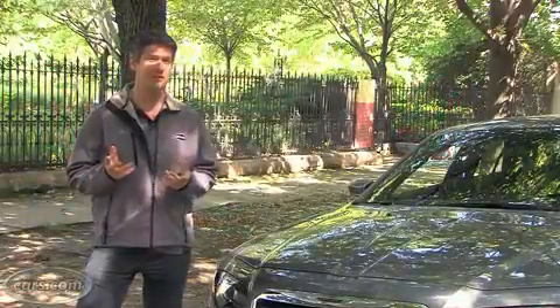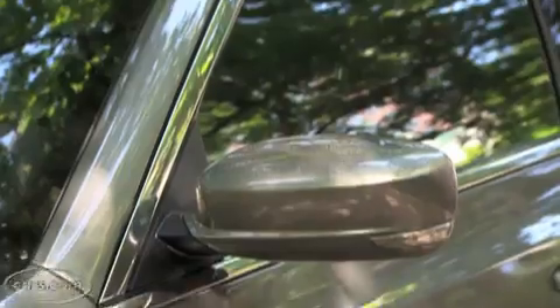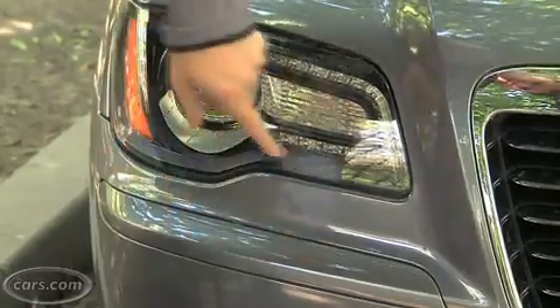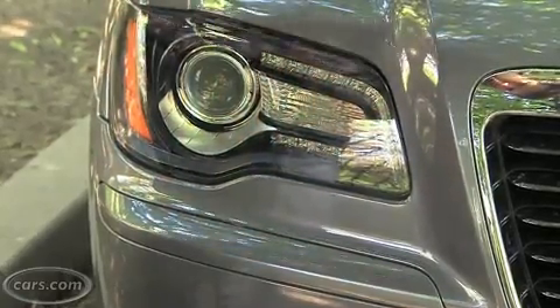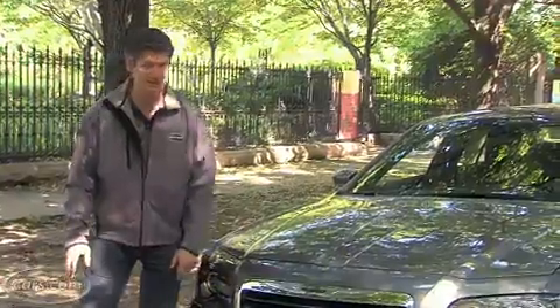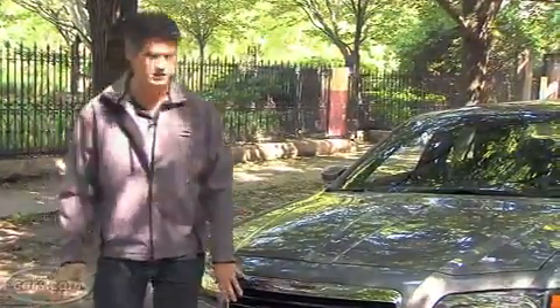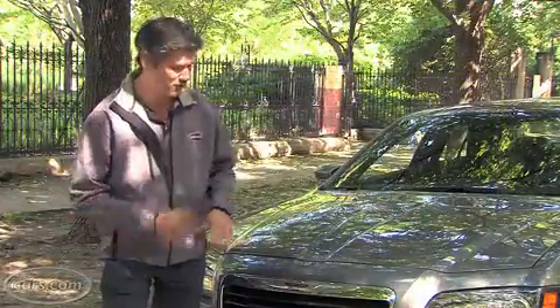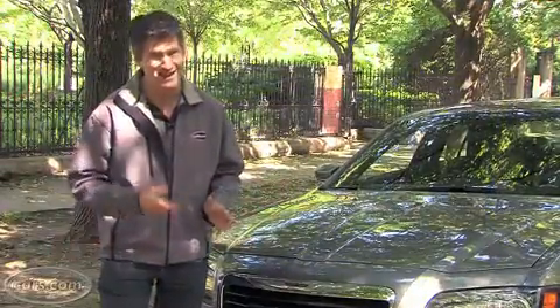A number of exterior elements distinguish the S trim level. They include body-colored side mirrors, a lot of body-colored trim like here under the headlights, and also this black bezel around part of the headlight cluster. Finally, there's the dark chrome grille. It's unique to the S. If you don't like it, though, the Mopar division of Chrysler has a whole bunch of different grilles you can ask for and have them put on.